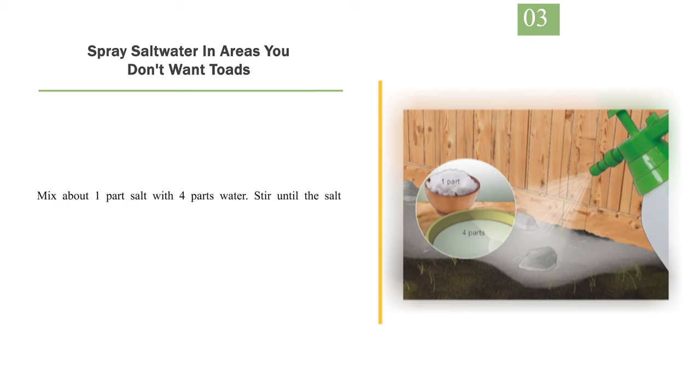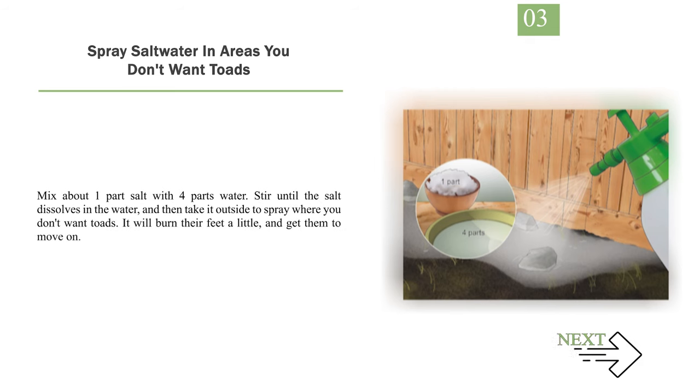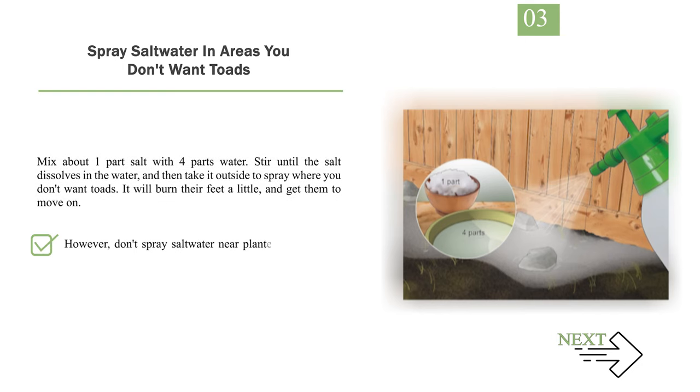Number 3: Spray salt water in areas you don't want toads. Mix about 1 part salt with 4 parts water. Stir until the salt dissolves in the water, and then take it outside to spray where you don't want toads. It will burn their feet a little and get them to move on. However, don't spray salt water near plants, as it can kill them.